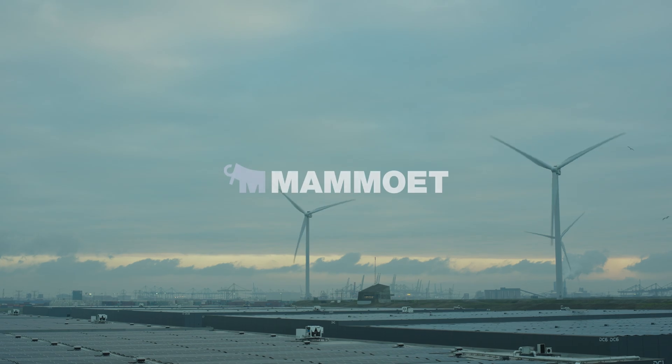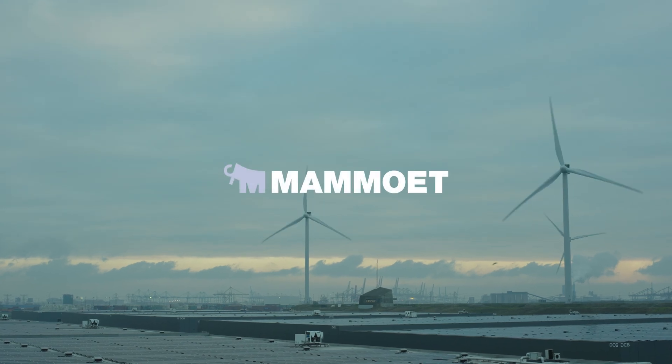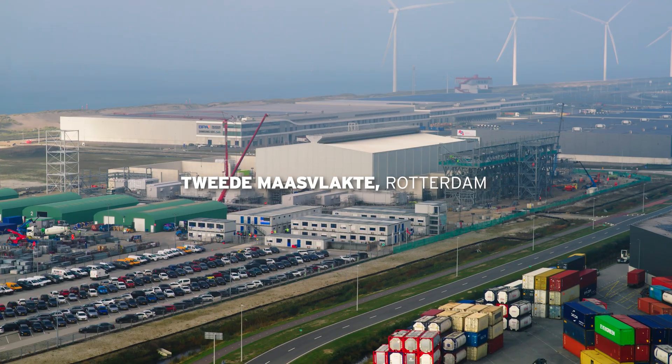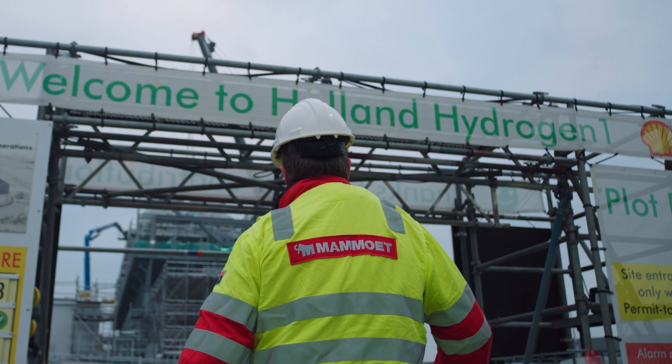Building the energy of the future is more or less our scope, supporting in all lifting and transport. We're here today at Holland Hydrogen One, which is the largest renewable hydrogen factory in Europe when it's operational.